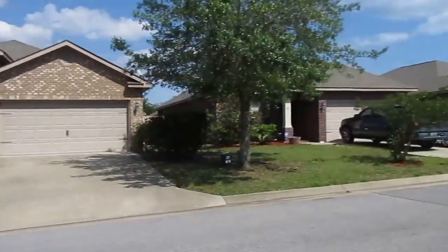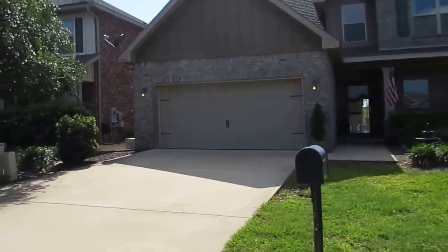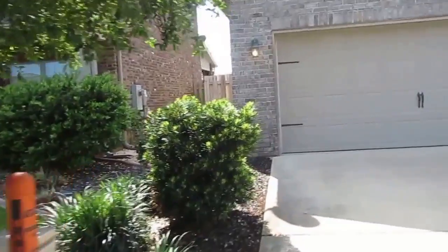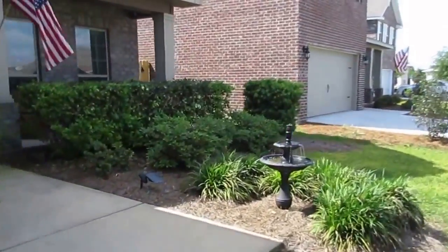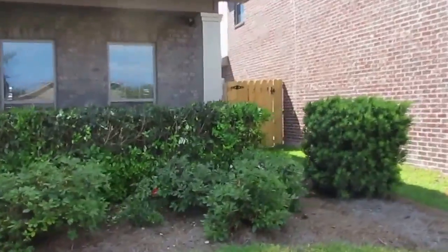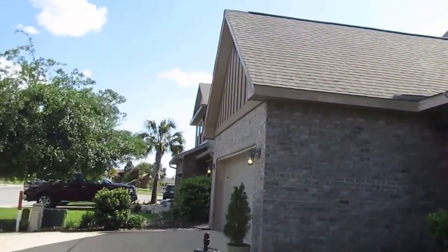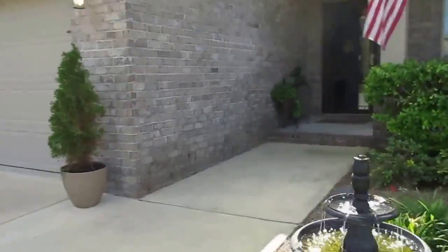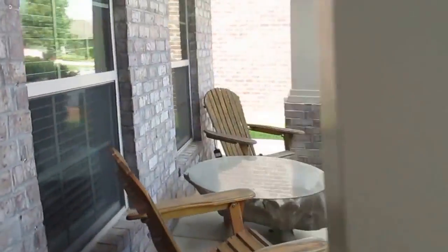1819 Waterford Sound Blvd. Nice quiet community, lots of children. All new homes. Nice front porch.